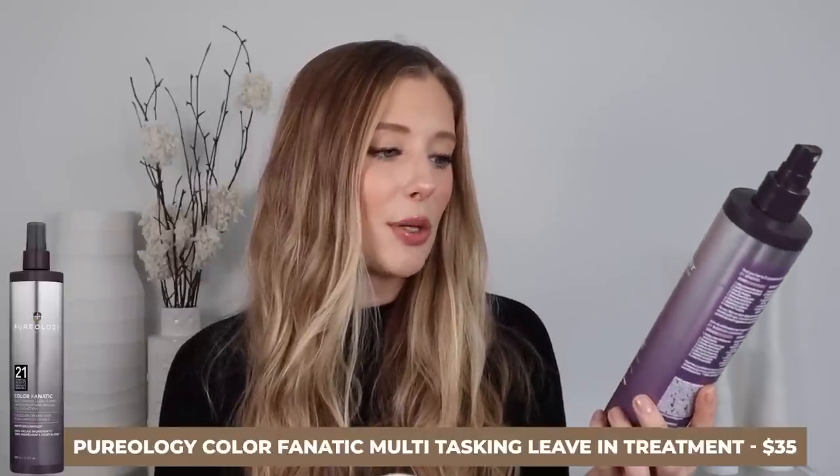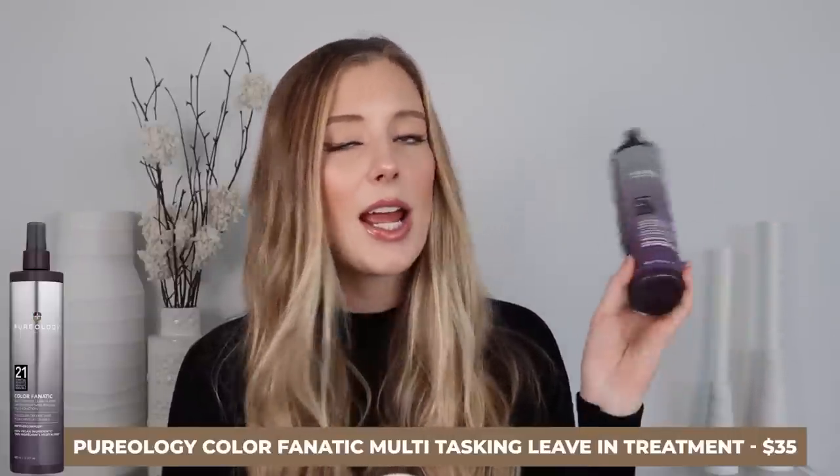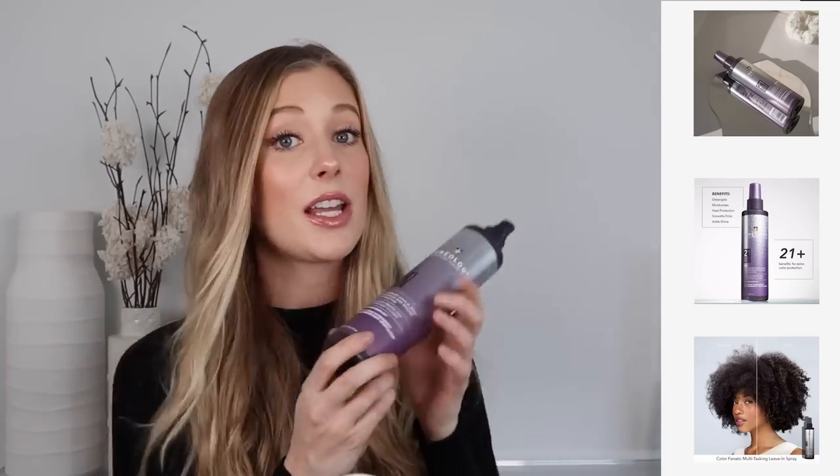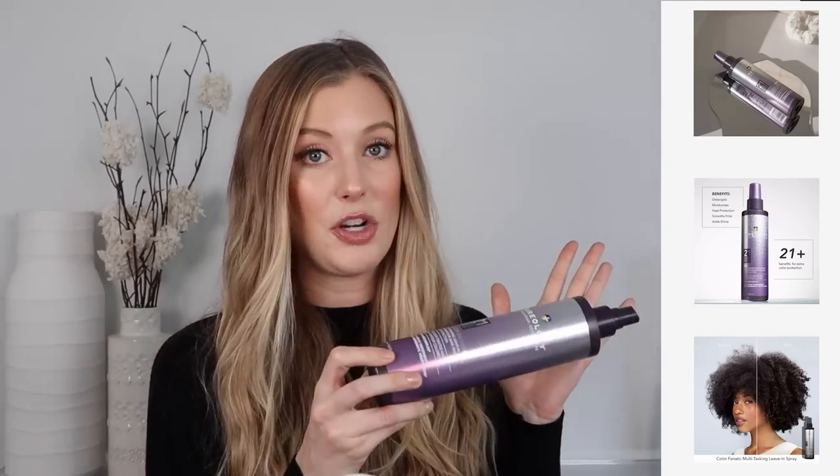I finished up a jumbo size version of the Pureology Color Fanatic Multitasking Leave-In Spray. I don't really need to say anything about this product — you guys have seen it so many times. It's just my favorite leave-in conditioning spray of all time. It does something to my hair that really no other spray does, so I already re-bought it. I'm actually almost out of the other jumbo one I just bought.